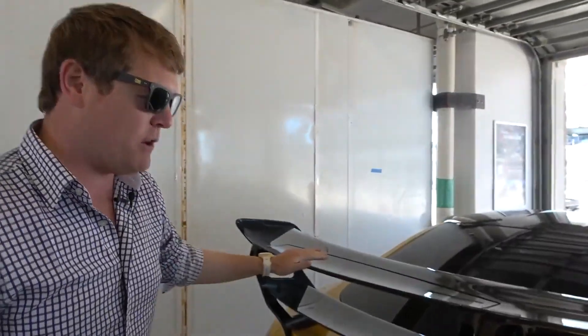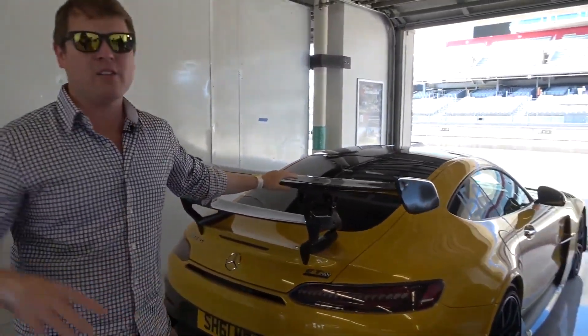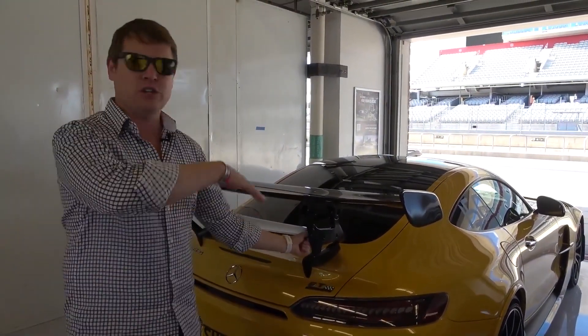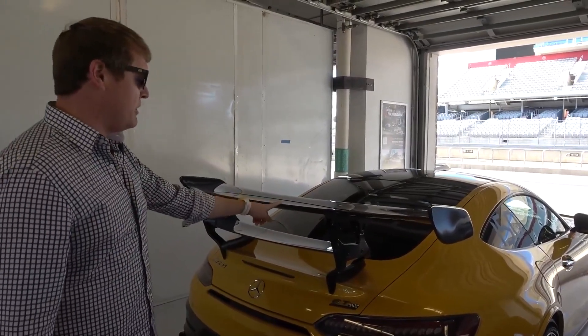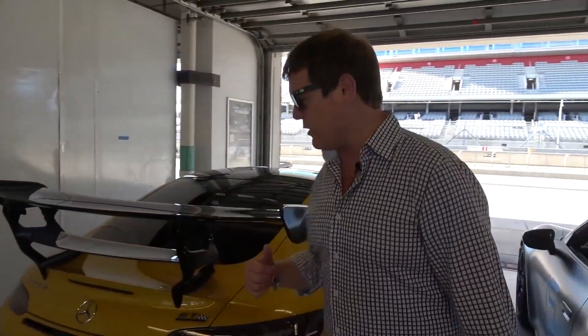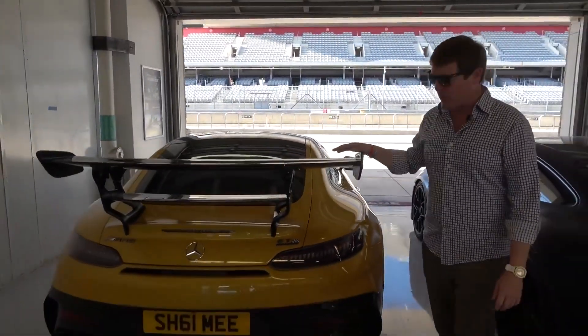The GT Black Series is a track monster. It's set up in road configuration at the moment — it comes with adjustable camber plates which I haven't changed, it's in its default configuration. Same with the middle wing setting; you can change and pivot that angle. This upper level is electronic, so that happens while you're driving, to go with the front splitter being extended. I've got a helmet ready to go — it's going to be time to head out for a first few laps, just to warm up, ease into it, and then later with a bit more anger.